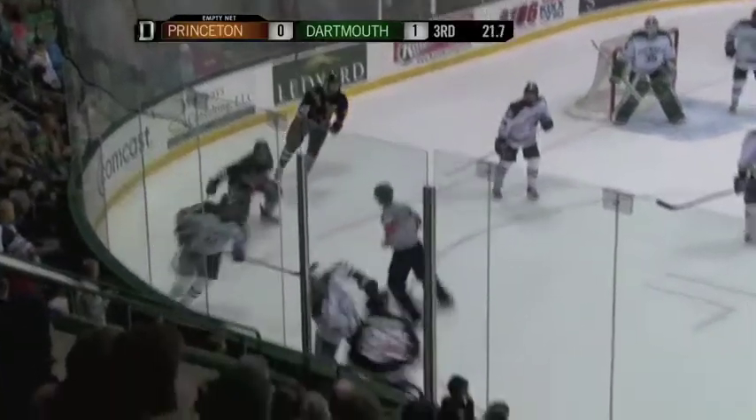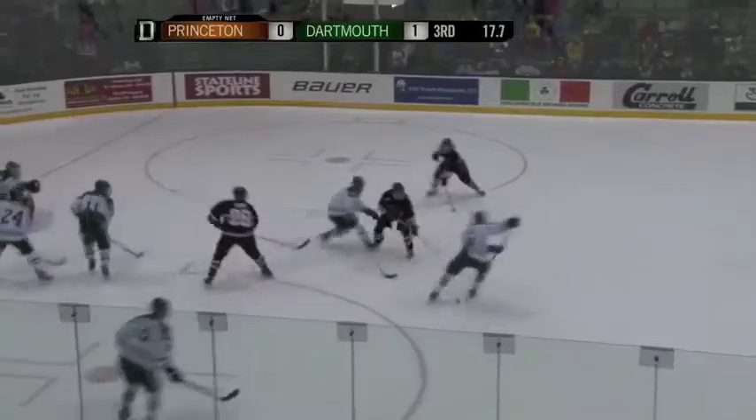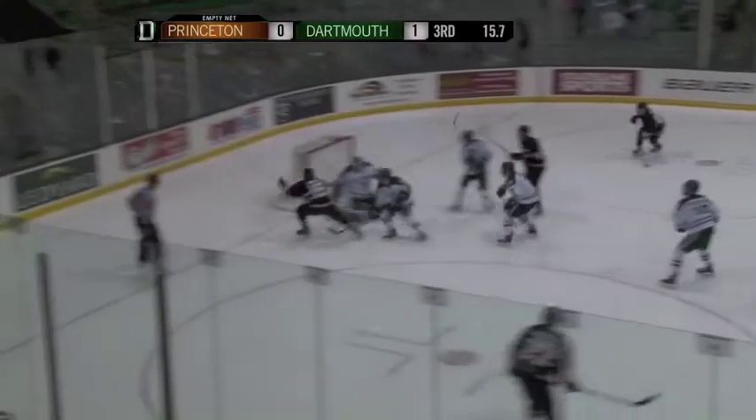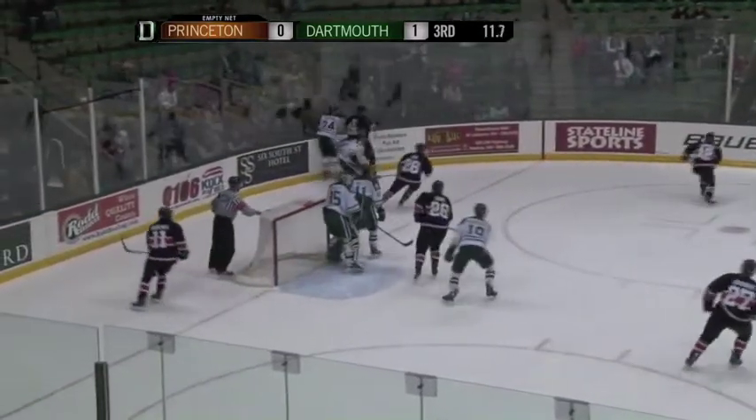3:01 left to go here in this second period. Dartmouth better be careful here with all the tennis balls coming in. From Dartmouth, we'll pick it up. Back the other way, 20 seconds left to go. Back out across the middle, shot comes in. Loose puck right up in front, kicked away by Kruger. Down to 12 seconds left to go here in this one.